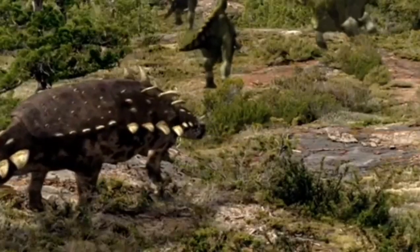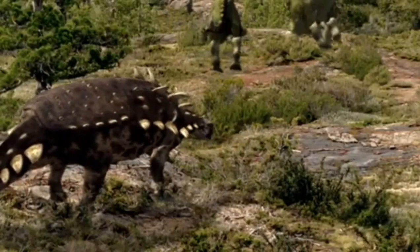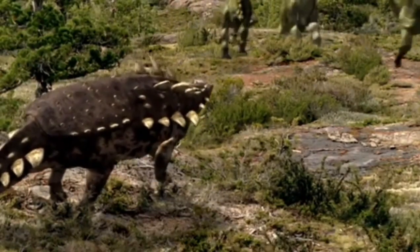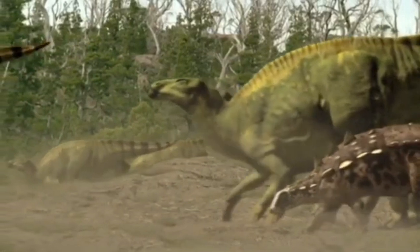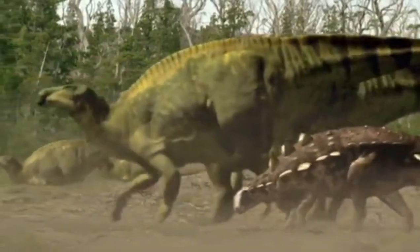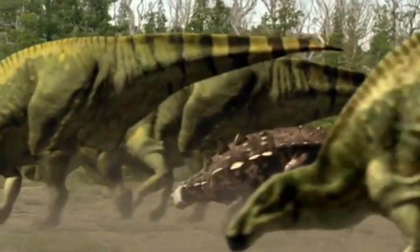These animals are again accompanied by a spiky Polacanthus. These armored herbivores are often found around Iguanodon herds, presumably for mutual protection. There is safety in numbers.